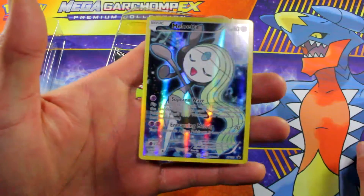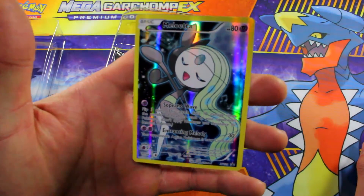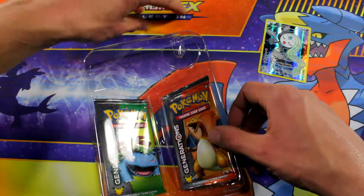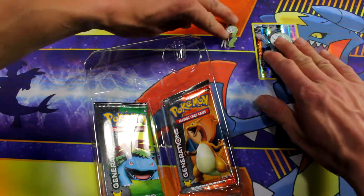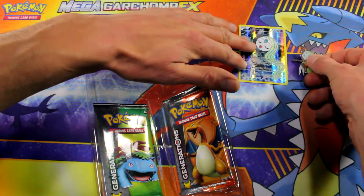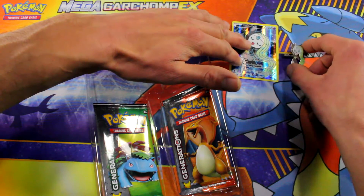Let's look at this promo real quick — nice shiny holo, 30 damage. Got a nice pin too. It's kind of set up so that — oh, maybe the Garchomp is eating the Meloetta. Maybe that's kind of a bad idea. We'll see.